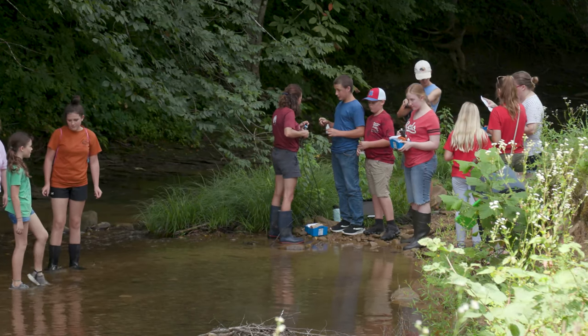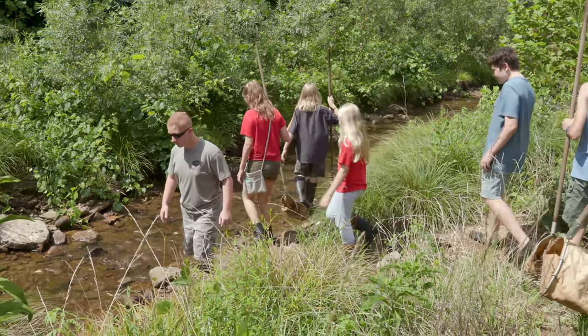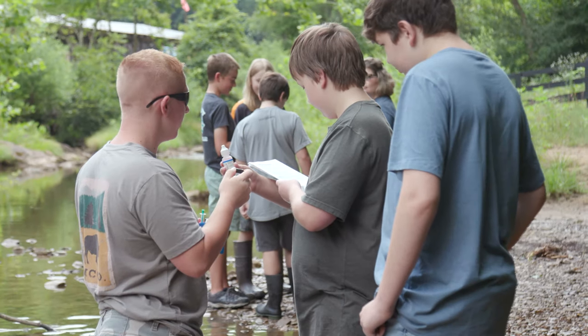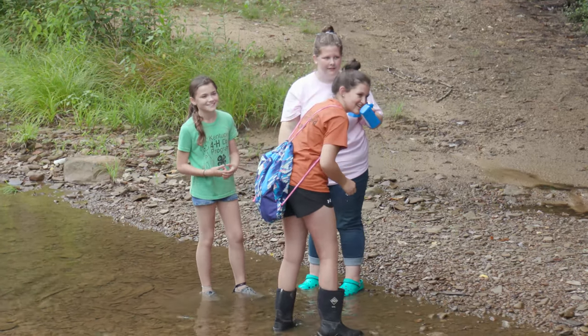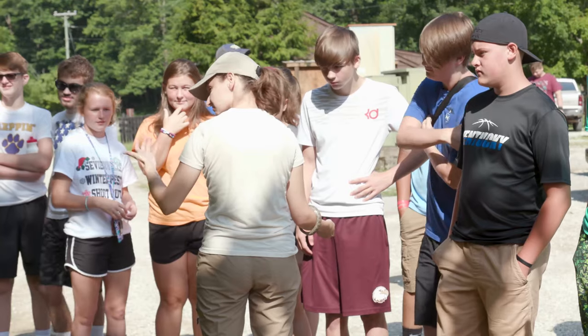It's an opportunity to introduce and expose them to more about our natural resources and environmental science than they may be getting in school. A lot of hands-on stuff, which I really like. I learn better hands-on, and a lot of these young people — if they can see it and it's real, they'll take it and go with it. And to me, that's kind of the niche that this program offers.